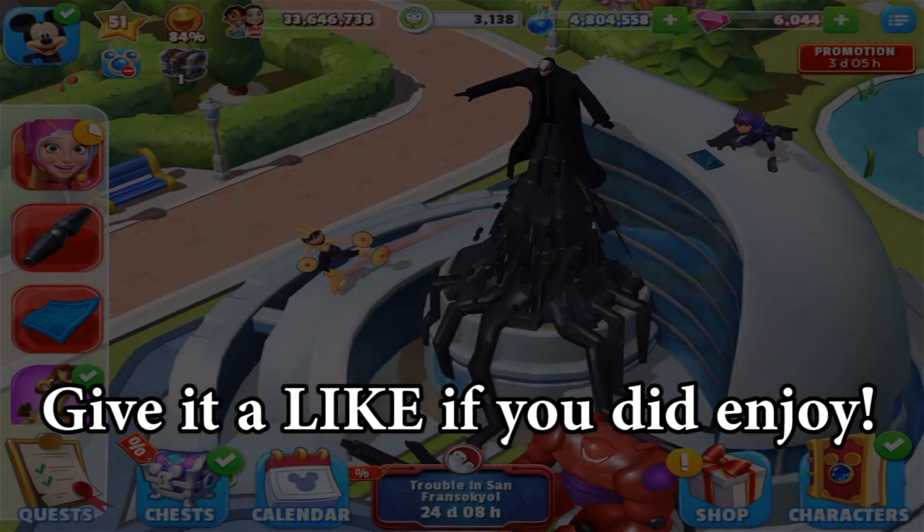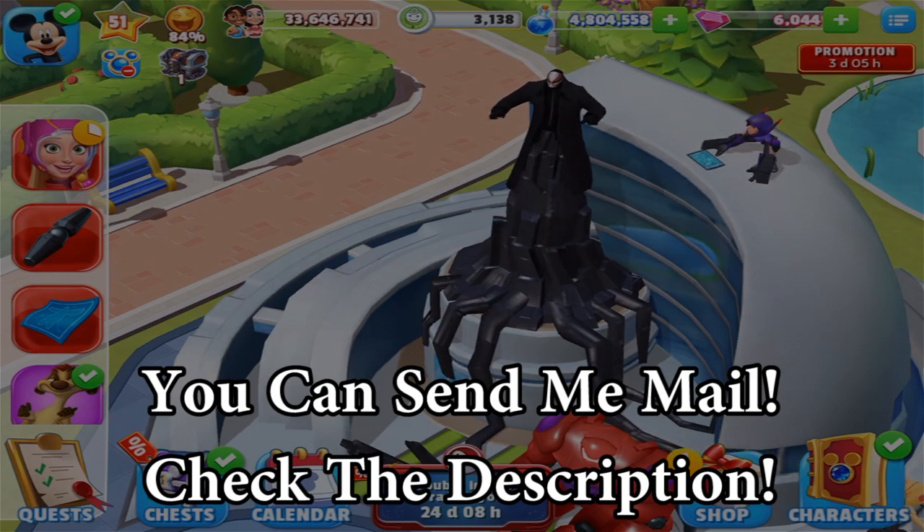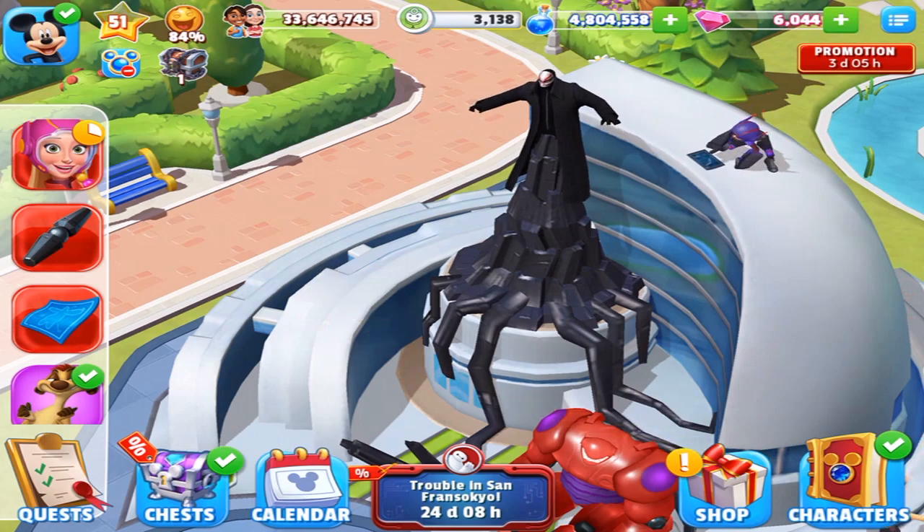Hey everybody, Case here. Welcome back to the Big Hero 6 update in Disney Magic Kingdoms. Looks like we got a battle going on with Hero and Grogo taking on the villain.